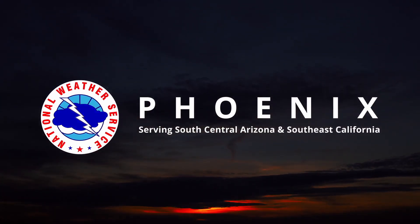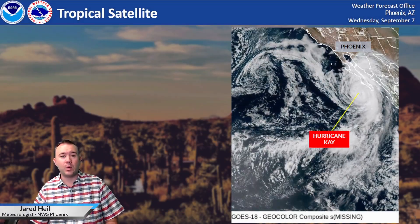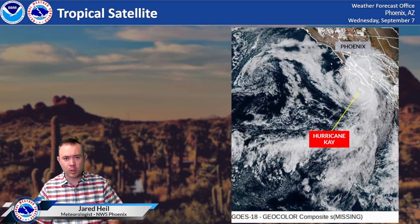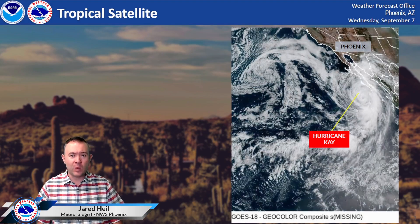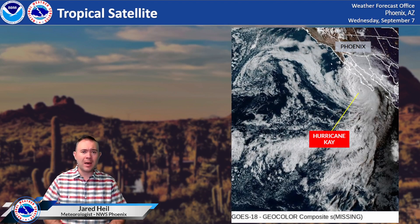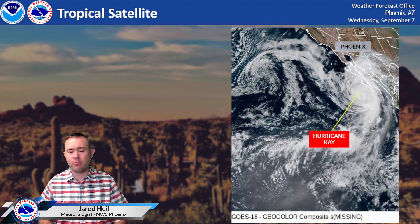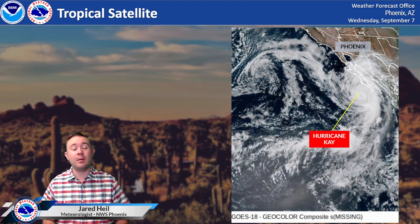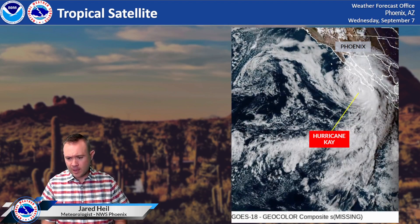Here from the National Weather Service office in Phoenix, meteorologist Jared Heil with a forecast update. We're going to focus mainly on the impacts of Hurricane K across the southwestern part of the country. This will be a weakening tropical storm, bringing a lot of moisture northward along the Baja coastline and through the Gulf of California. That's why we are increasingly concerned about the potential for heavy rain and perhaps some localized flooding.